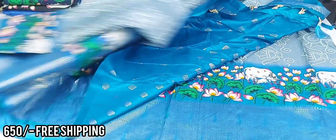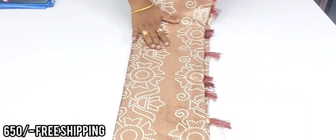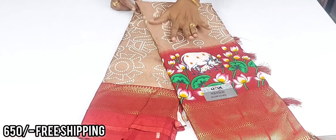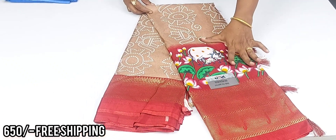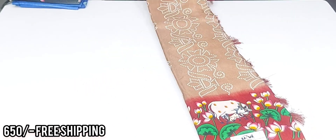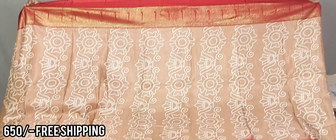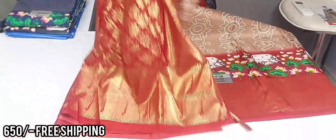Next beautiful color combination: maroon border and a different type of saree — sandal color type with very rare combination. It is a different combination with maroon border. Beautiful dark maroon color combination — very different color.